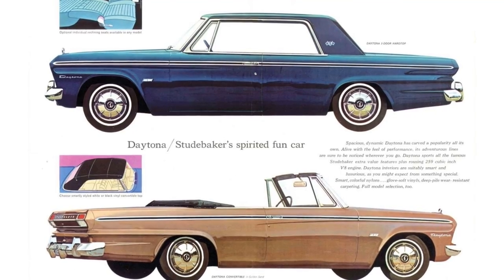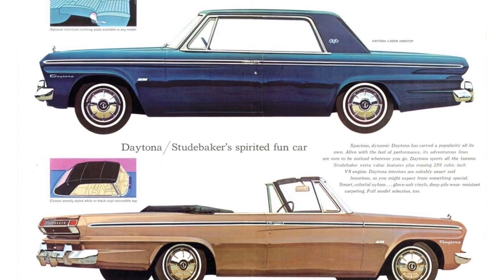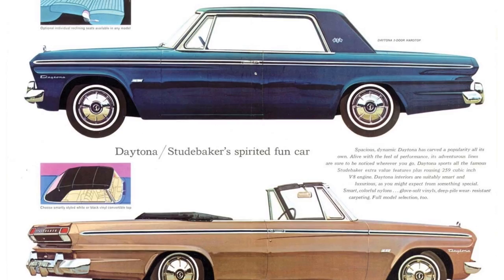The 64 Daytona was a trim level offered in the Studebaker range for that year, alongside the Challenger, Commander and Cruiser models. I'm focusing on the Daytona partly because I have access to this small collection near Sydney, Australia, but also because two of the most distinct, desirable and rare body styles are available exclusively to the Daytona model — the pillarless hardtop and the convertible. These weren't available on any other model in the Lark replacement range for 1964.